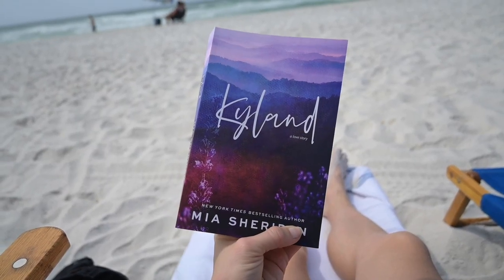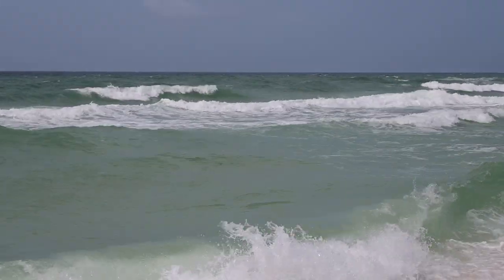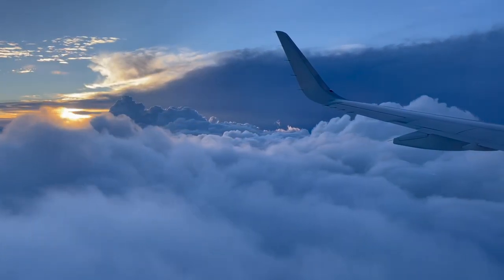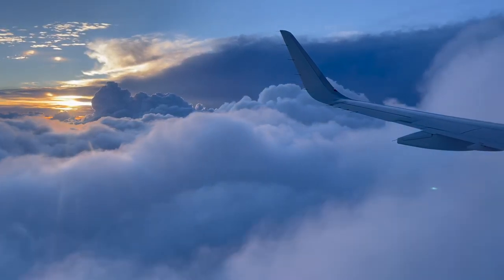I've already finished Kylan and I can't wait to talk about it, but I have a few clips of me live reacting while I was reading it. I originally started reading this book in Pensacola, Florida on a flight attendant layover, but I was very distracted by the beach and the pool. When I got back, I took a flight to Pennsylvania to visit Eric and Luna and read a lot on that flight and during my few days off there.